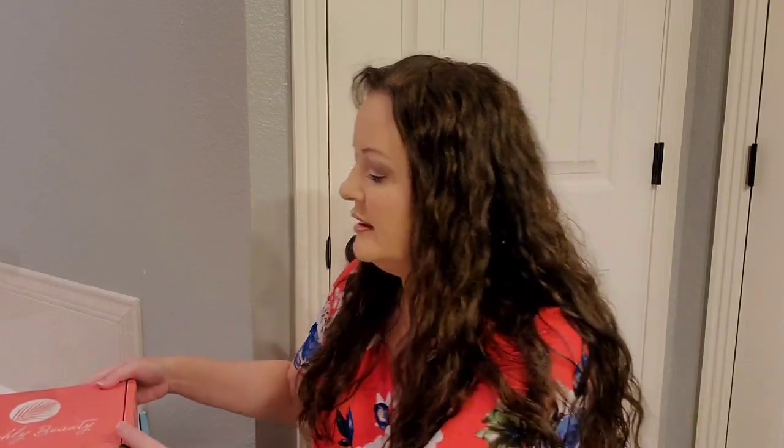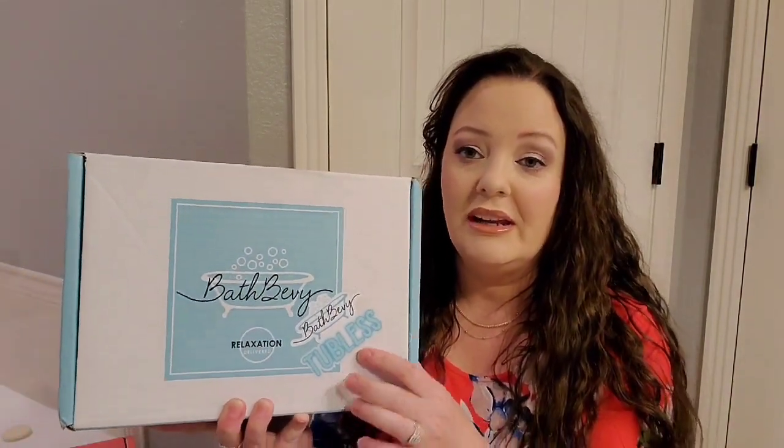Hey everyone, welcome to my channel. My name is Amanda and I have three unboxings to do: my Ellie, my Beachley Beauty, Bath Bevy, and Oceanista. I will leave timestamps down below so if you don't want to watch them all, you can go to whichever one you want to watch. We will start with my Bath Bevy, and this is the tubless one.